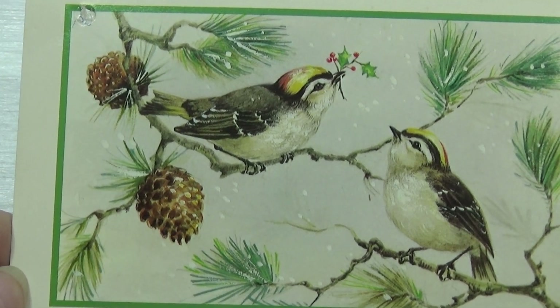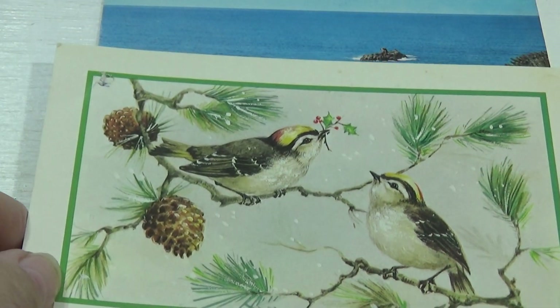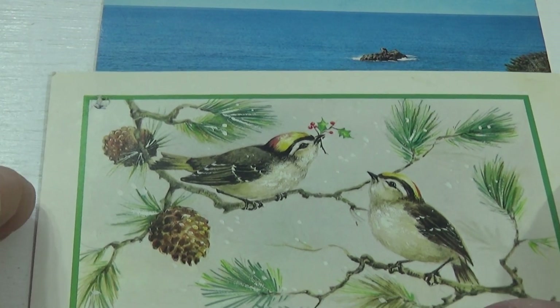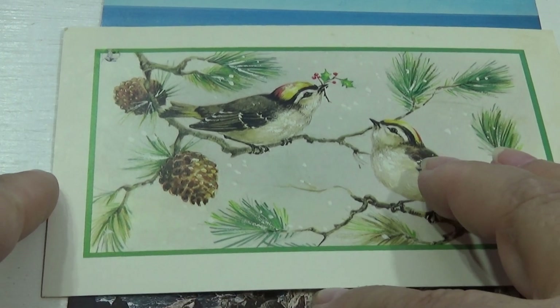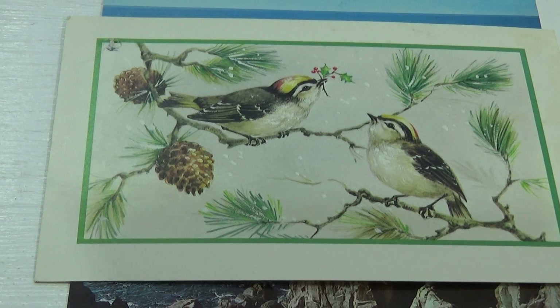Now this one was made for the holidays. Look at that — with the little berries and birds and the cones. It doesn't say Christmas on it but it definitely looks like one for the holidays.